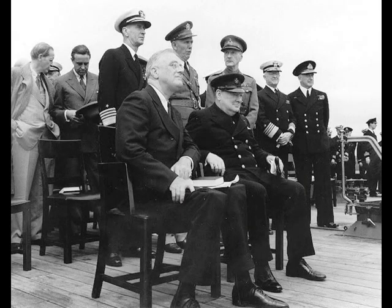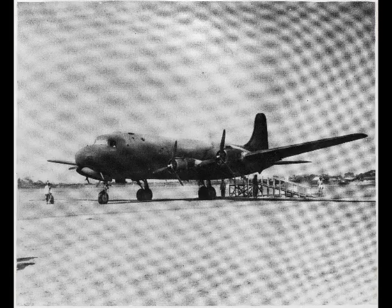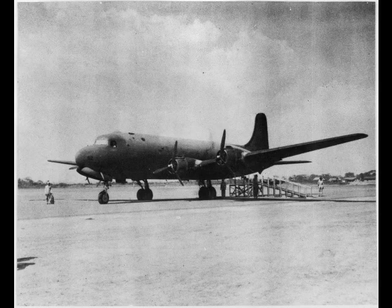It was one of the first aircraft to carry the President of the United States, the first being President Franklin D. Roosevelt during World War II. With the looming entry of the United States into World War II, in June 1941 the War Department took over the provision orders for the airlines for the Douglas DC-4 and allocated them to the United States Army Air Forces with the designation C-54 Skymaster.